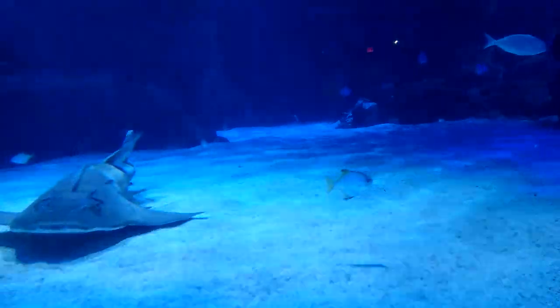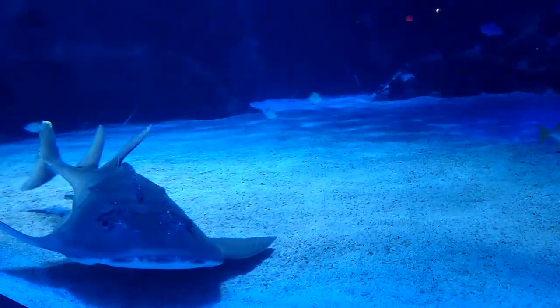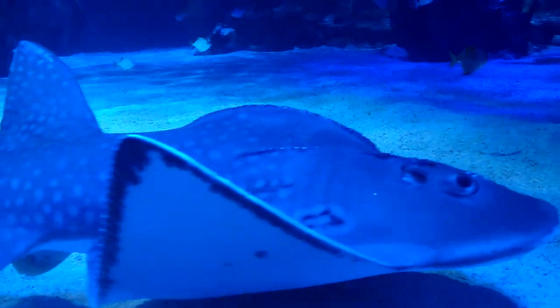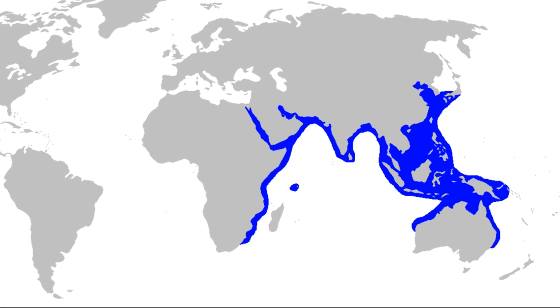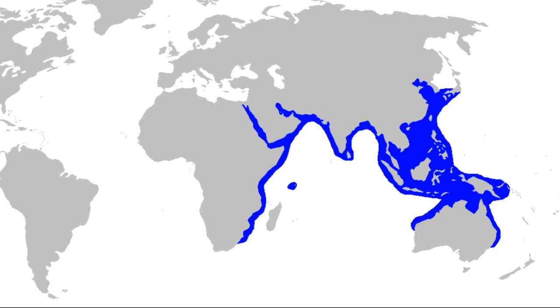The bowmouth guitarfish is a critically endangered ray with a very prehistoric appearance. This species is uncommon, but widespread throughout the Indo-West Pacific, from South Africa to Japan.